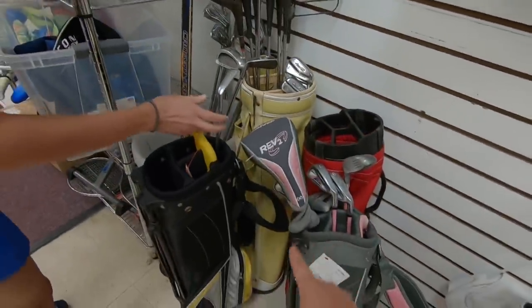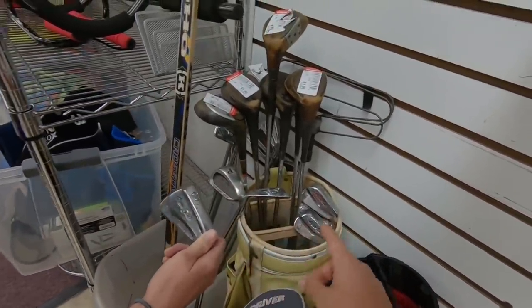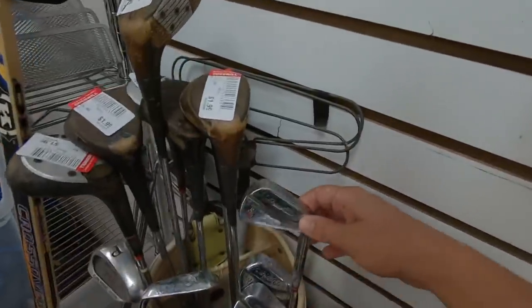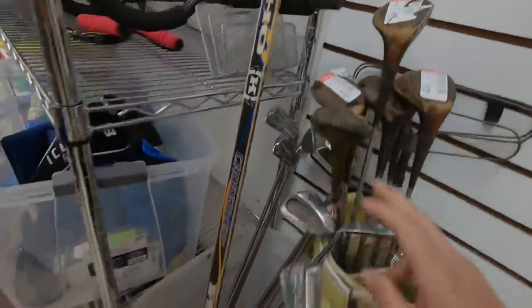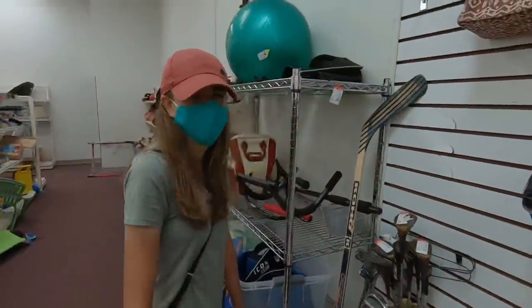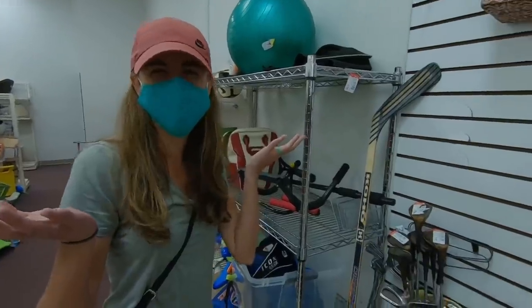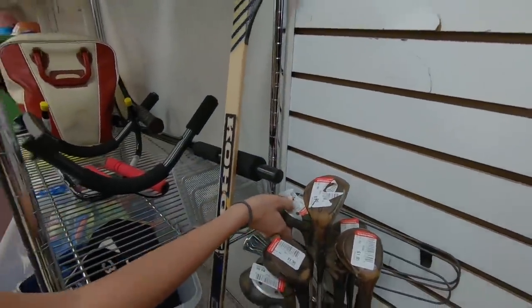Continuing the theme of old clubs and junior sets, there's an old Sun Mountain bag, some Power Builds — looks like two sets of them — and more old wooden woods. That's funny, wooden woods — that's where the term metal woods comes from. Metal woods, like this one right here, actually do have metal.